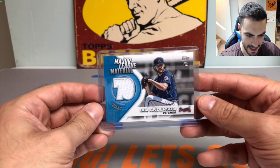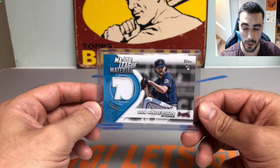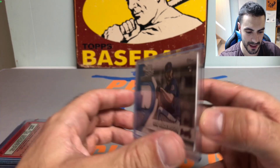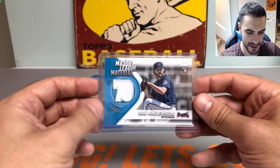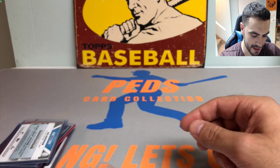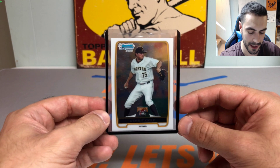Next up, we have an Ian Anderson jersey rookie card — I think this is from Topps Series One. Pretty sharp card. Honestly haven't seen much from him this year, so I'm not sure how he's doing, but I thought it was a cool card to pick up so I definitely had to snag that one.